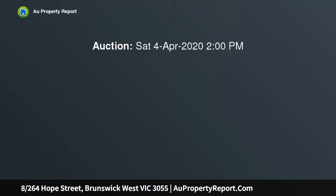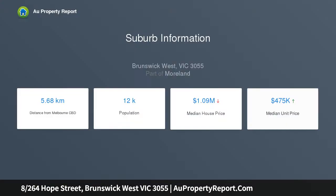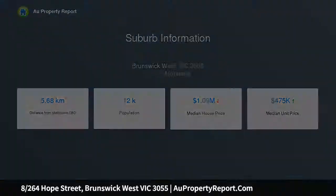Private inspections only — please contact us to arrange. Located in a boutique block of only 12, this light and bright one-bedroom apartment is a must-see, whether you're looking to enter the market, invest in a consistently performing suburb, or downsize and enjoy the lifestyle.